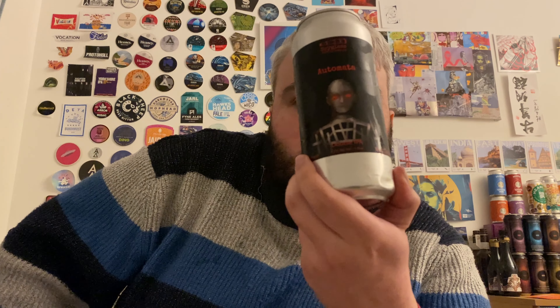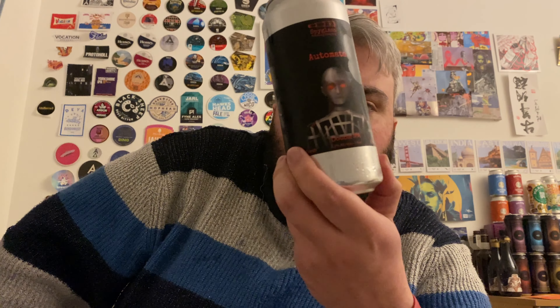Another beer review. Today we have a beer from Spyglass Brewing Company out of Nashua in the United States. It's the Canadair Automata, a double IPA, 8.2% ABV, a New England style double IPA, kettle and dry hopped with Citra, Amarillo and Columbus hops.